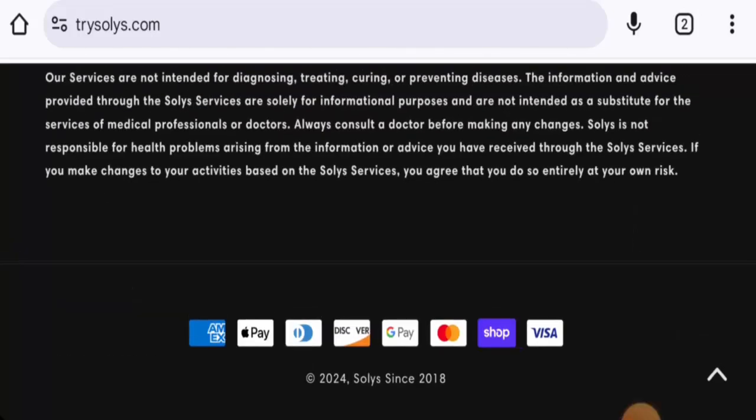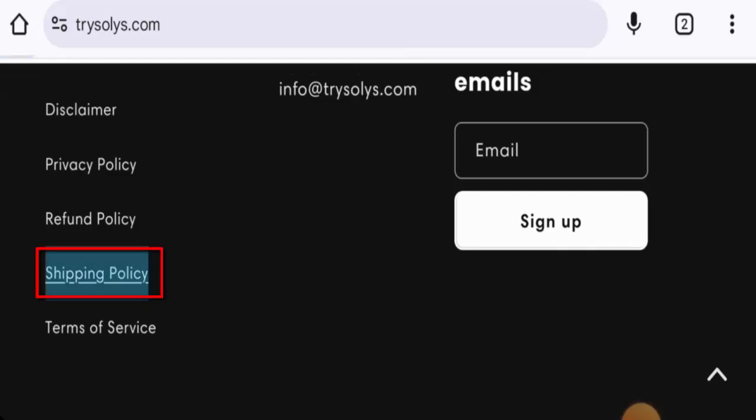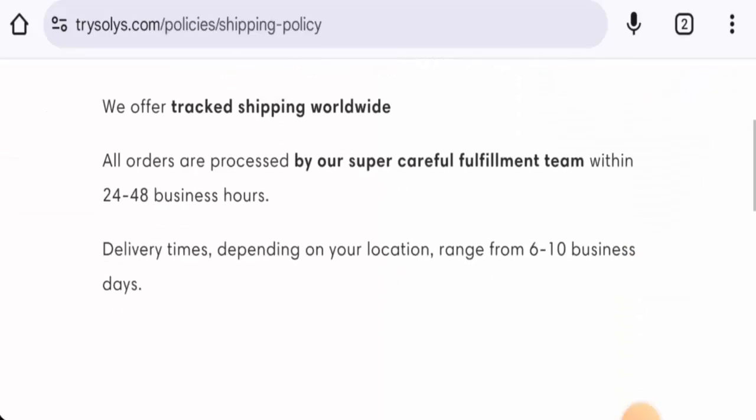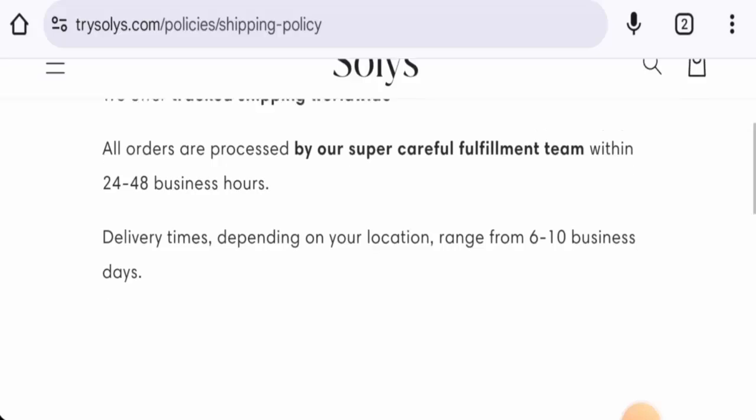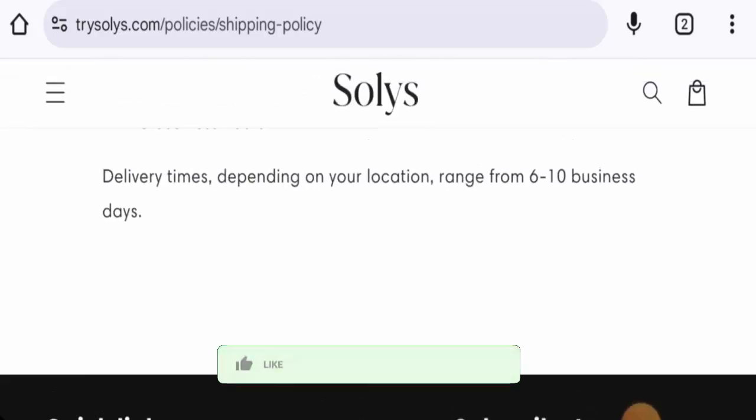Let's start with the payment options. They have Apple Pay, Google Pay, Mastercard, Shop Pay, Visa, Discover, American Express, and so on. Next, if you want to know about the shipping timing, go to the shipping policy page. The delivery takes six to ten business days depending on your location.